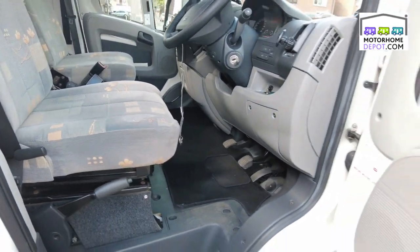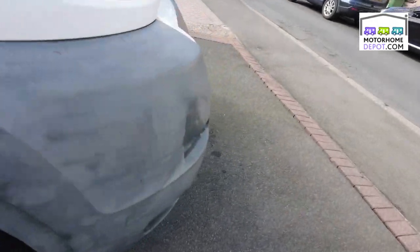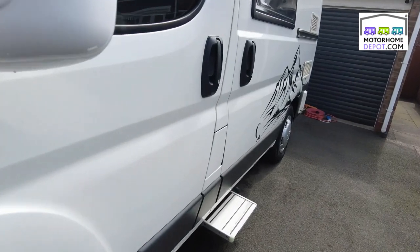It's a classic Ducato cab, although this is on a Citroen chassis. Now let's have a look inside.